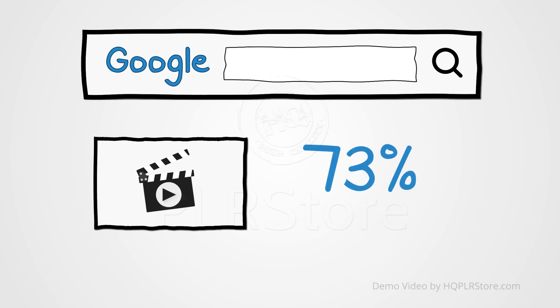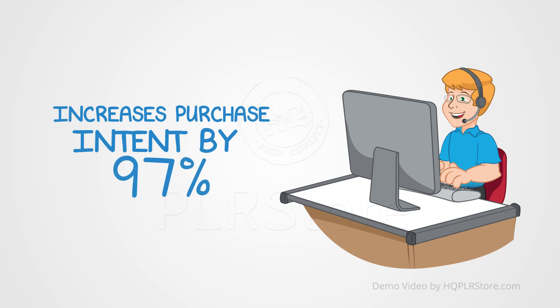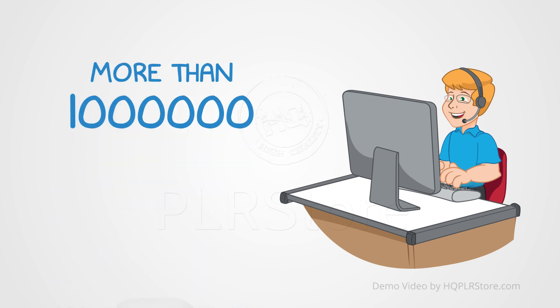73% say they are more likely to purchase after watching a video that explains the products. An average user spends 16 minutes and 49 seconds watching online video ads every month. The enjoyment of video ads increases purchase intent by 97% and brand association by 139%. More than 1 billion unique users visit YouTube each month.